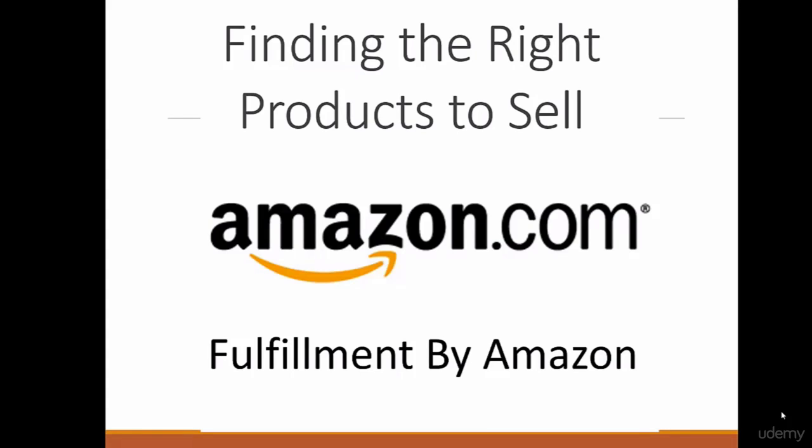Finding the right product to sell. If you want to start your Amazon business, you need some products to sell. I will show you exactly the products I am selling right now on Amazon — the products that help me earn more than $1,000 a month on Amazon, just selling these simple products.